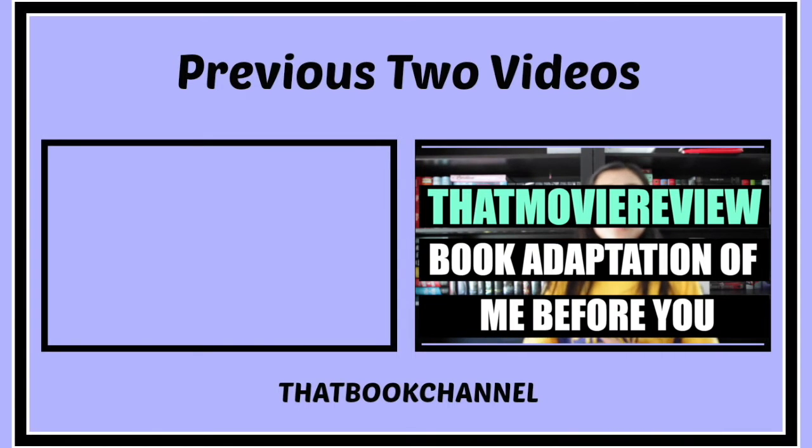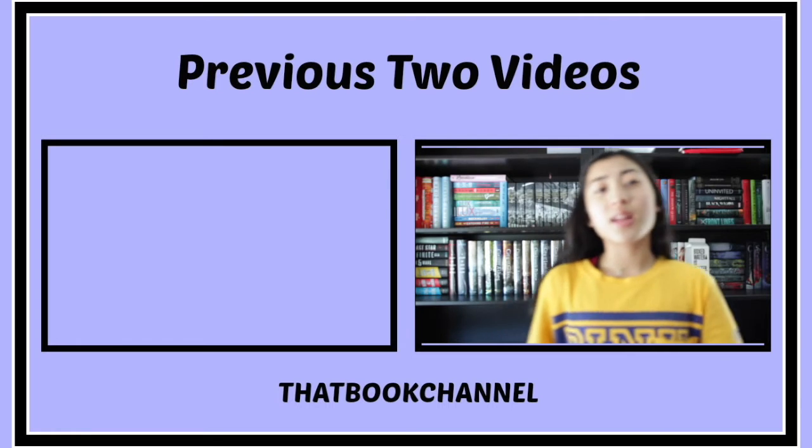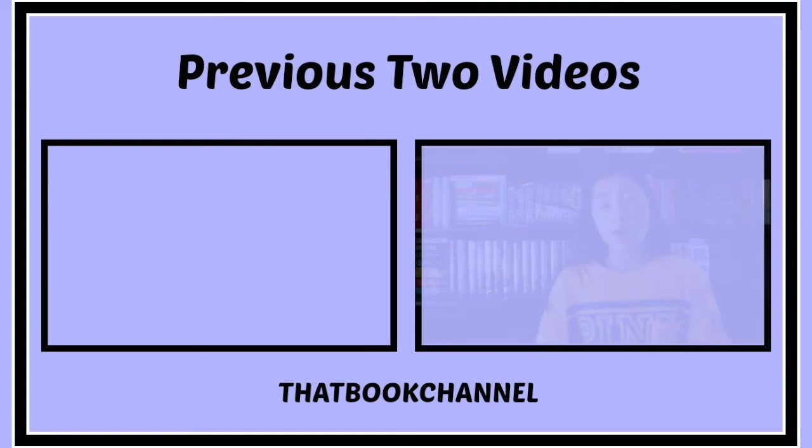I'll be doing a movie review for Me Before You and I have a lot to say about it, so I'm really excited. I hope it's not too late for a movie review. Non-spoiler section, overall thoughts: it was really good. I liked it better than the book.